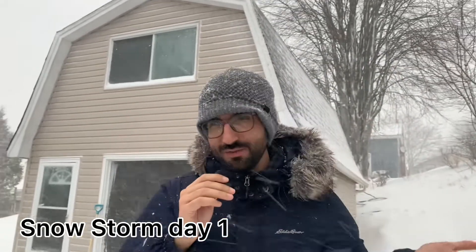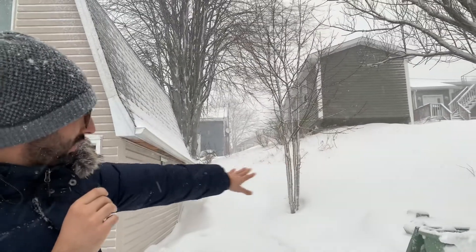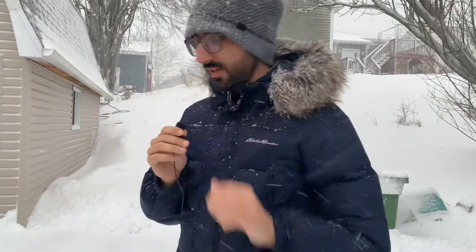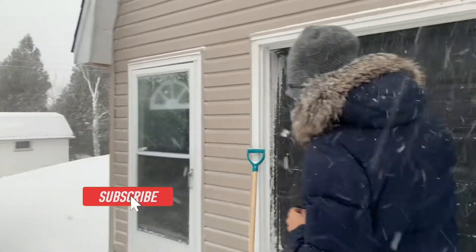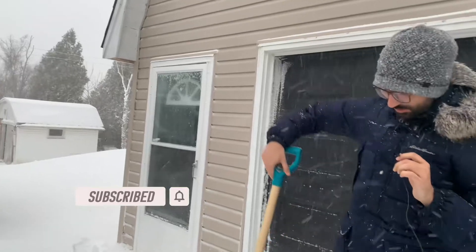Hello everyone, welcome back to our channel. Today we are having a really bad snowstorm here in Saint John. As you guys can see, the whole face of the earth is covered in snow and it's really windy. This is the second storm we are having in just one week and I have been doing a lot of shoveling. Come on and let me show you my shovel — here it is.